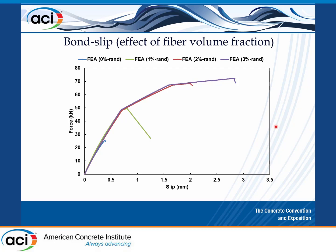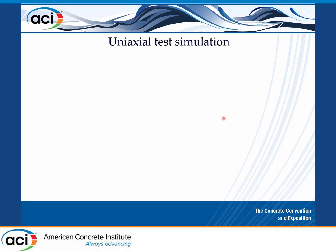Using this validated model, we can increase the fiber volume fraction. Increasing fiber volume fraction increases the UHPC tensile capacity, and this is reflected in the pull-out behavior as well.